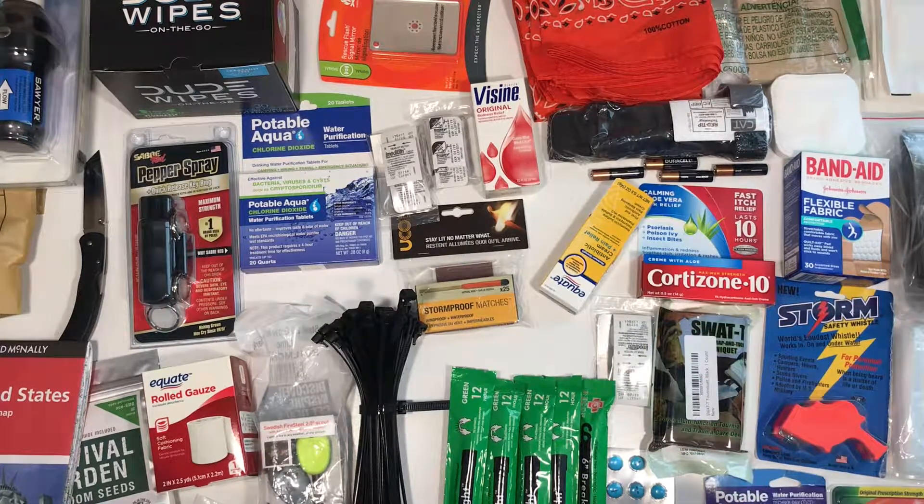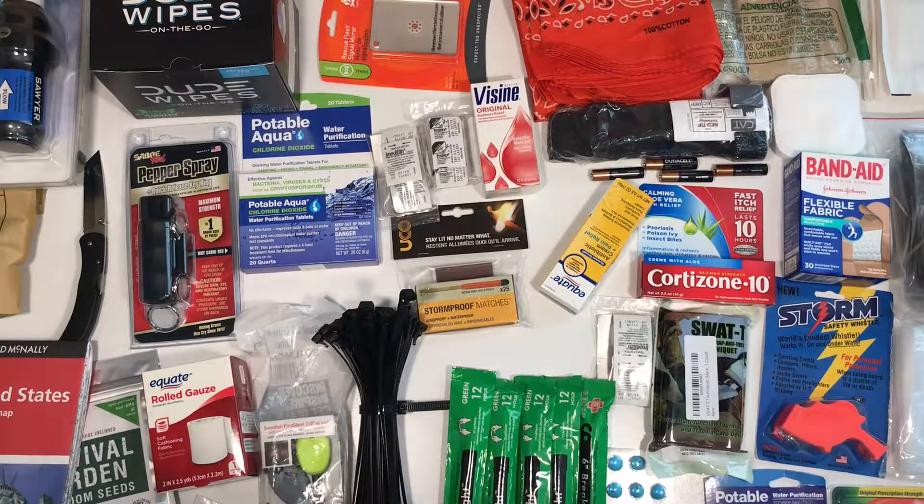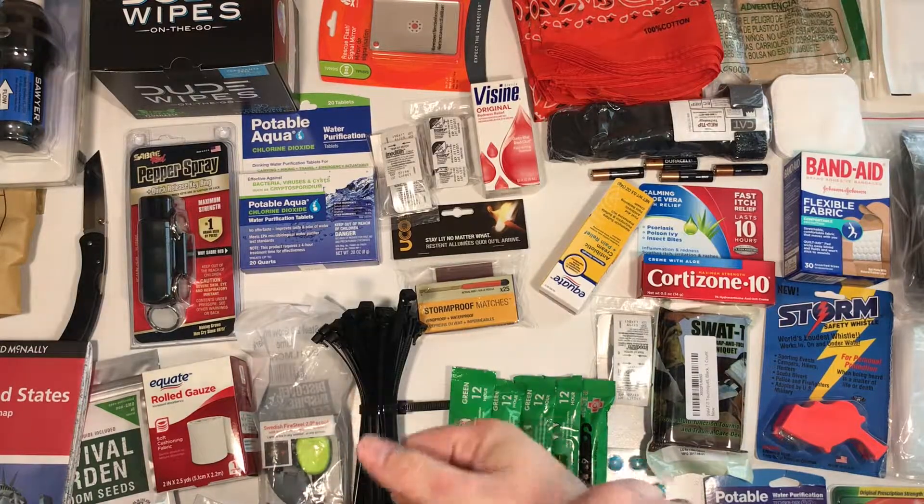I had a guy comment recently on some medical and trauma-type gear to put in here, which is good for everyday life. If you're certified in like first aid or CPR and stuff like that, it's good to have.